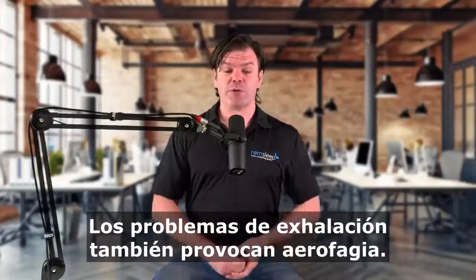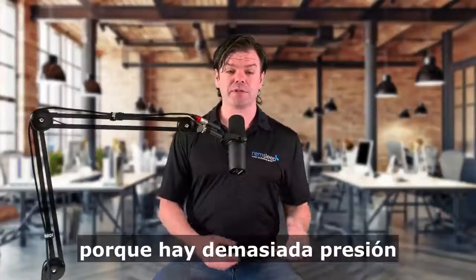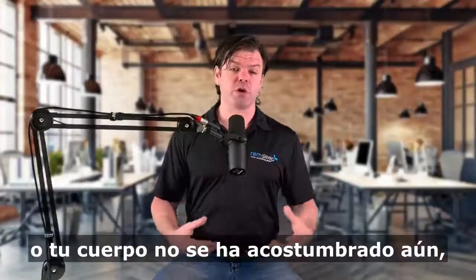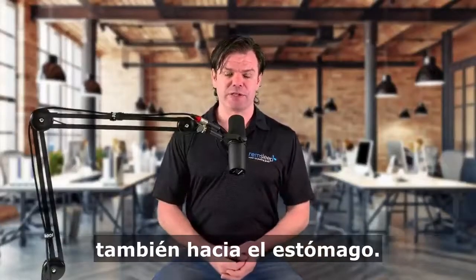Exhalation problems can also cause aerophagia. So if you're struggling to breathe out against the pressure because the pressure is too high or your body's not quite used to it yet, that can lead to you bringing that air into your stomach as well.